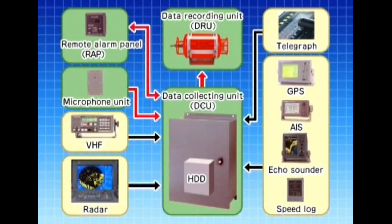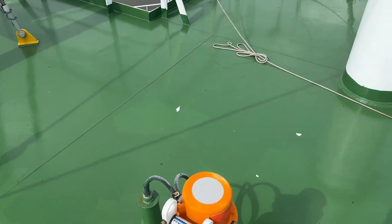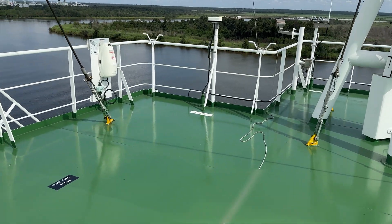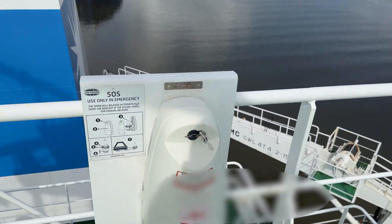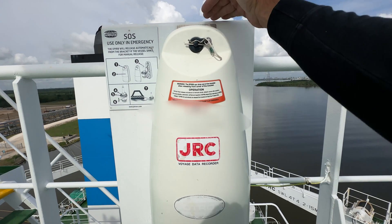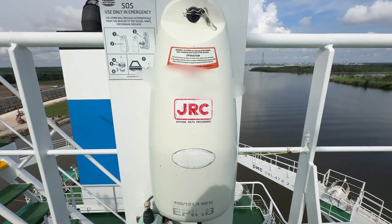Hello everyone. I am making this video to provide more information about what a ship voyage data recorder is, or as I will say from now on, VDR. I'm going to describe what its purpose is, and also I want to debunk some of the conspiracy theories around why portions of the data were missing after the Dolly crashed into the Key Bridge earlier this year. But before we jump right into that, let's take a quick tour of the ship's bridge that this particular VDR is installed on.